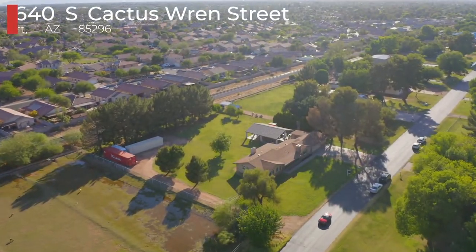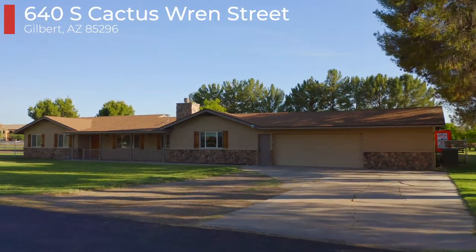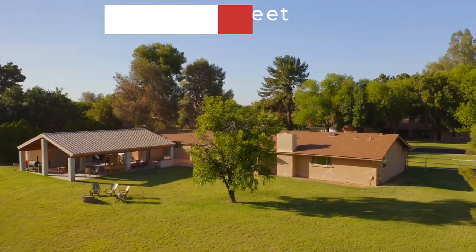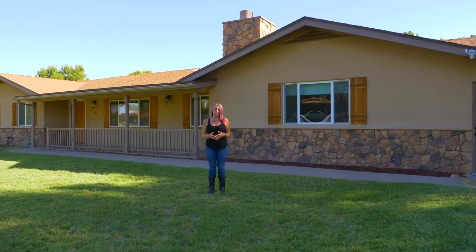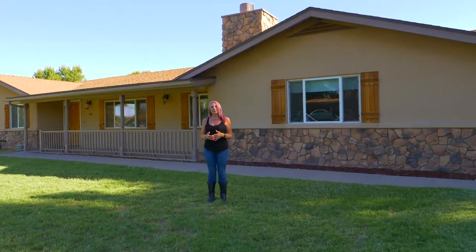Welcome to my newest listing right in the heart of Gilbert. This horse property sits on just over an acre of land, has three bedrooms, three bathrooms, and is 2,235 square feet. Let's go see what's inside.